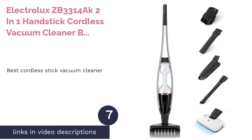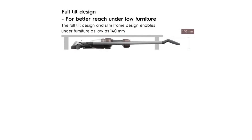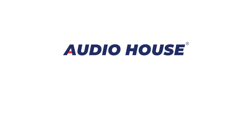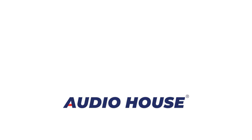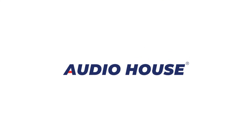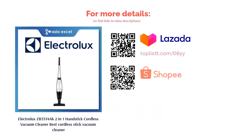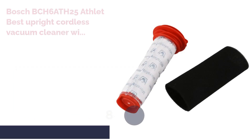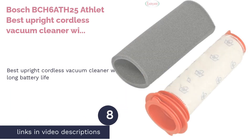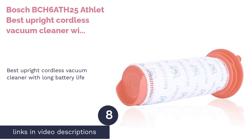The next product is the Electrolux ZB3314 ACT 2-in-1 Handstick Cordless Vacuum Cleaner, best cordless stick vacuum cleaner. The ergonomically designed Electrolux ZB3314 ACT 2-in-1 Handstick is a stick-type vacuum cleaner with advanced dust-absorbing ability and a working time of up to 48 minutes. It comes with an advanced allergy filter, and its 180-degree easy-steer property makes maneuvering effortless.